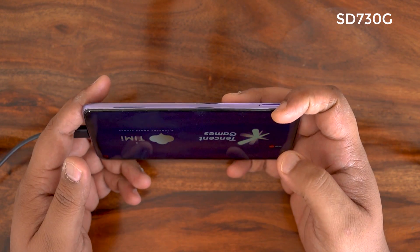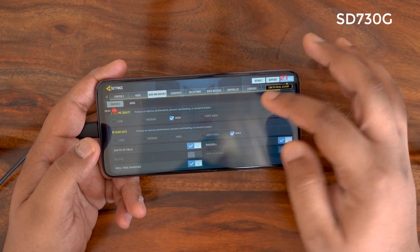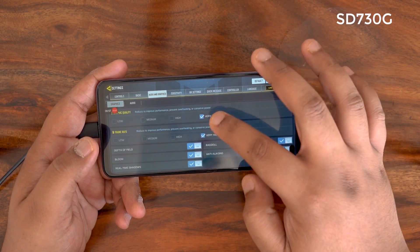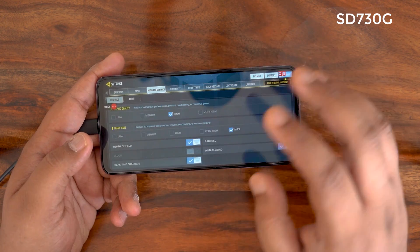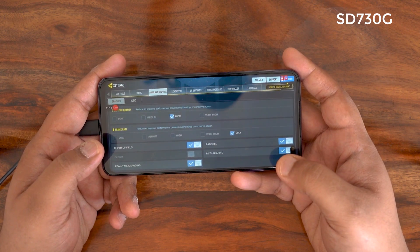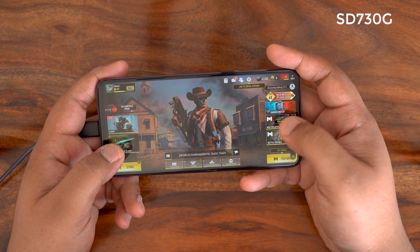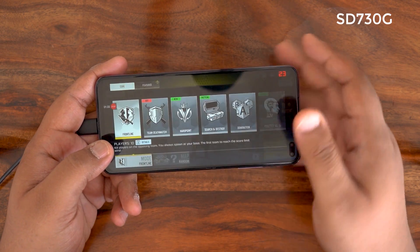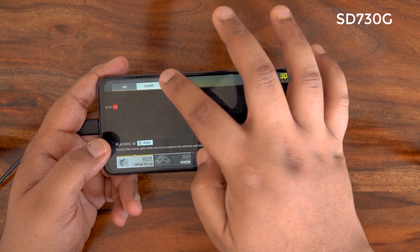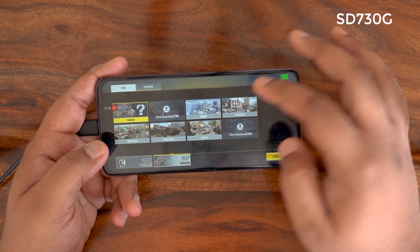Going into settings on the Poco X2, the 730G can do very high graphics and very high frame rate, but for max frame rates I'll set graphics to high and frame rate to max. I'm going to play 30 minutes continuously on one map — Nuketown Frontline — to keep parity between all three phones.